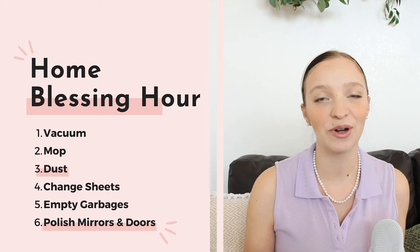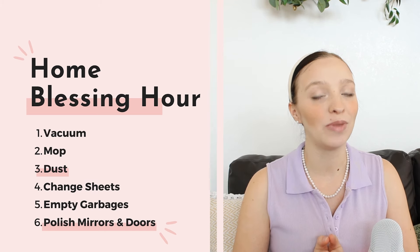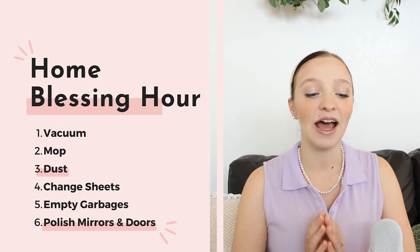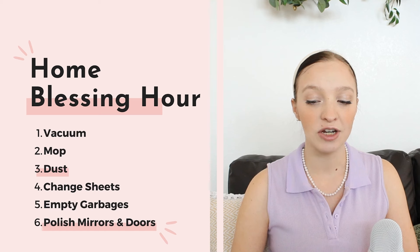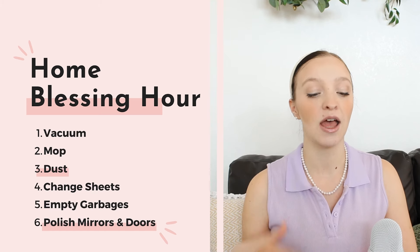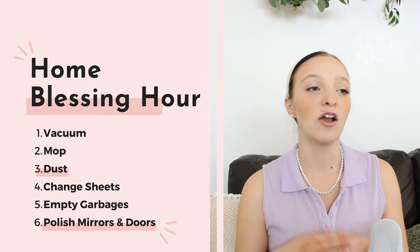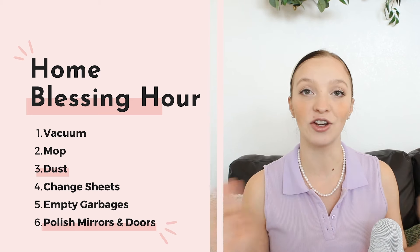What is the weekly home blessing hour? Every Monday, you set a timer for one hour and, as quickly as possible, complete certain tasks. FlyLady recommends that you vacuum, mop, dust, change the sheets, empty garbages, and polish mirrors and doors as part of your weekly home blessing hour — all accomplished once a week in that hour.